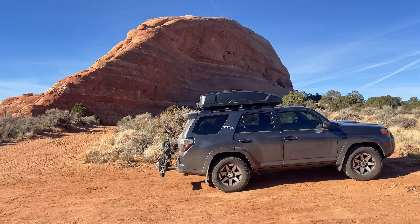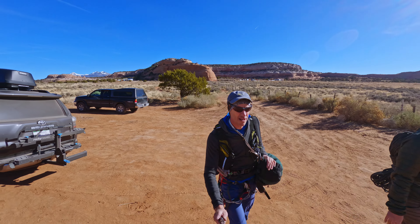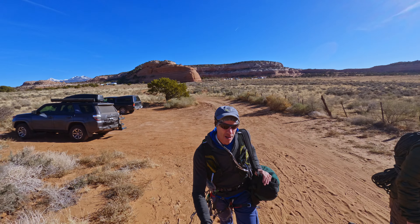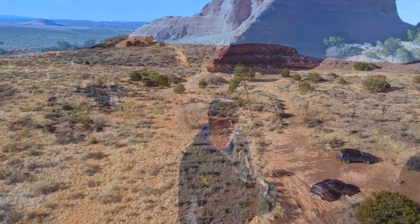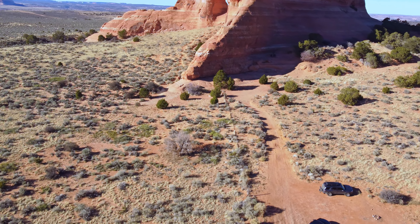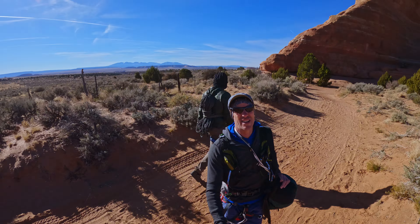We are just leaving the Looking Glass parking area and heading straight toward the Looking Glass. It is a beautiful morning here, mid-November, Moab. Today is going to be a class five adventure up Looking Glass Rock. It's kind of a blunt ridge, which was a petrified sandstone dune, and I'm going to give you a quick look at that right now.